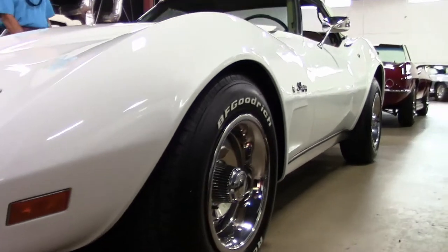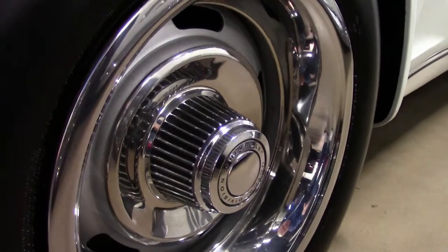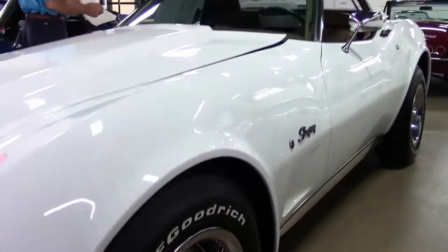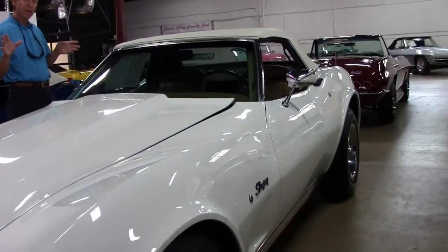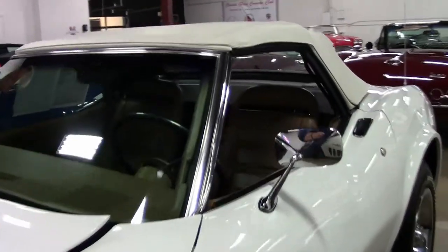Tires and rims are in great shape — BF Goodrich, like new tires. This is definitely a garage kept Corvette. It's been well maintained.